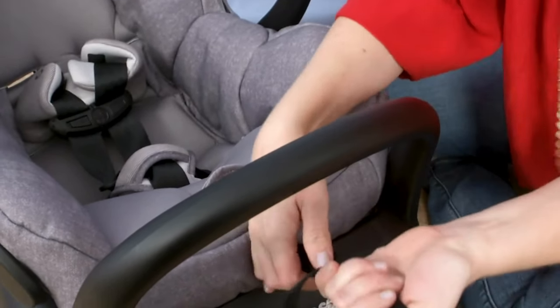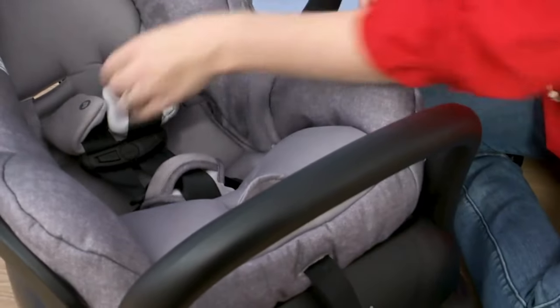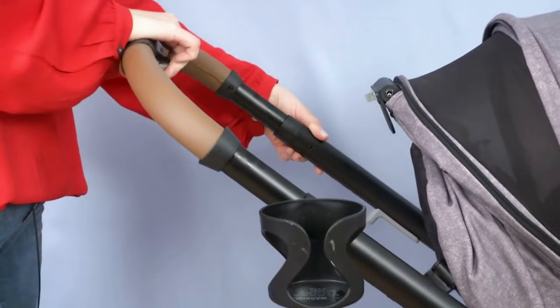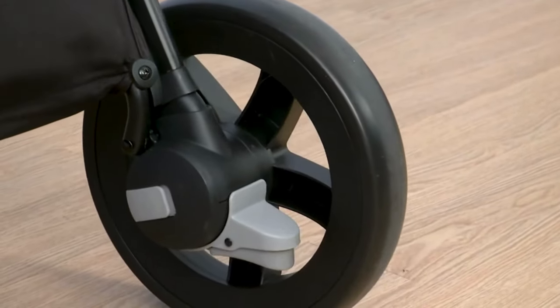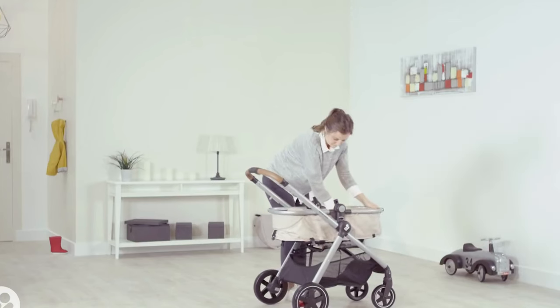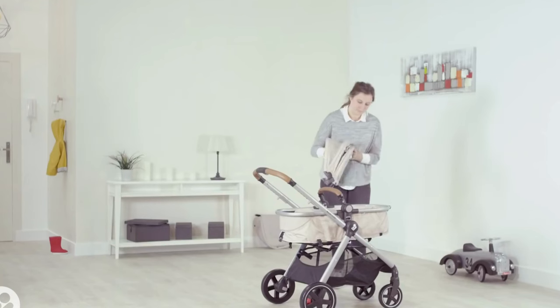On the stroller seat, the leatherette bar swings out of the way so that you can quickly load your baby in, and also makes it great for attaching toys. The wheels are on the smaller side but swivel smoothly so you can make tight turns. While there's no parent organizer, there is a cup holder, and the handle has four different settings so you can pull it out for a taller adult or push it in for a shorter caregiver.